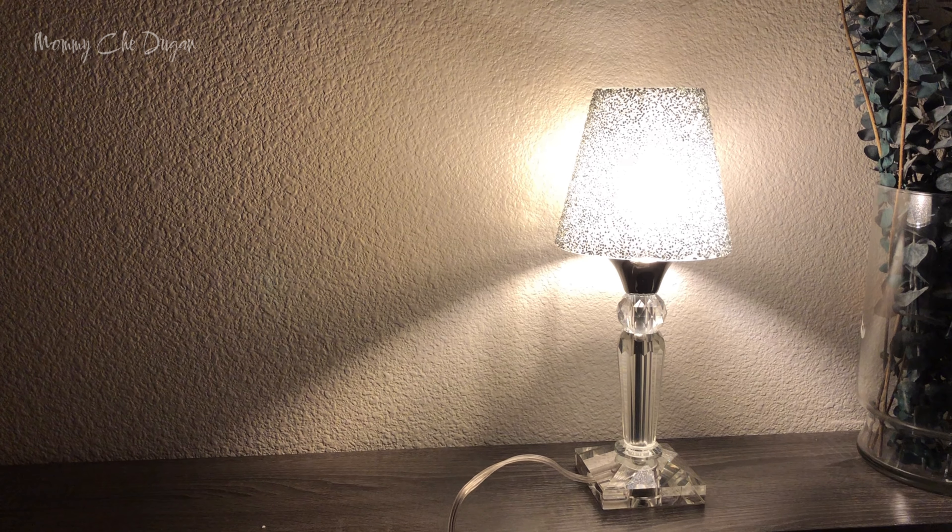One of the standout features of this lamp is its dual usage design. You can use it as a stylish desk lamp for focused work or reading. It also serves as an elegant ambient light to create a cozy atmosphere in your home. This versatility makes it a great addition to any space.